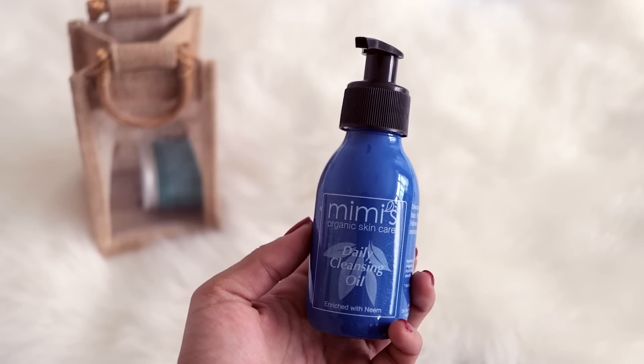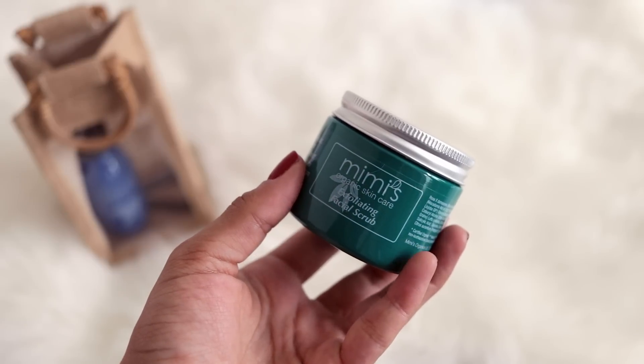The next thing is a cute little brown bag with two products inside. The first is a daily cleansing oil enriched with neem — I like the glass bottle packaging. The second is an exfoliating facial scrub with really nice sturdy packaging that also comes with two little spatulas, which is very hygienic. A note explains that all the products are handmade especially for me, and the company is called Mimi's.